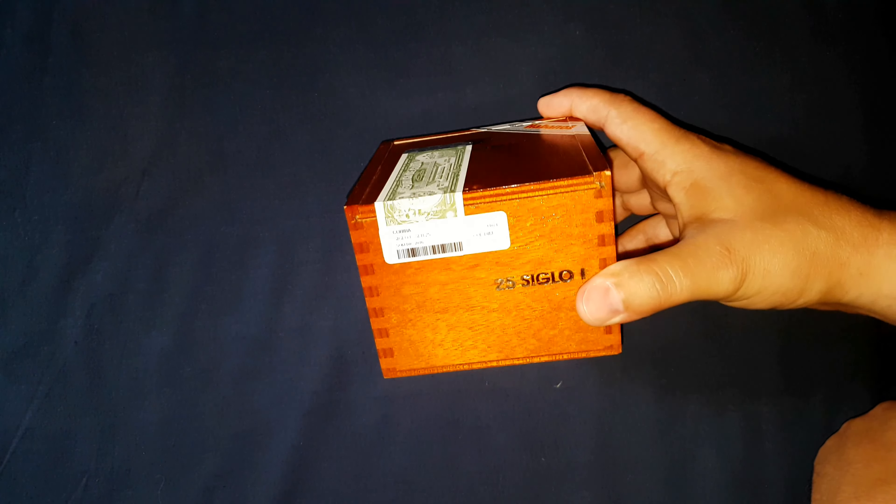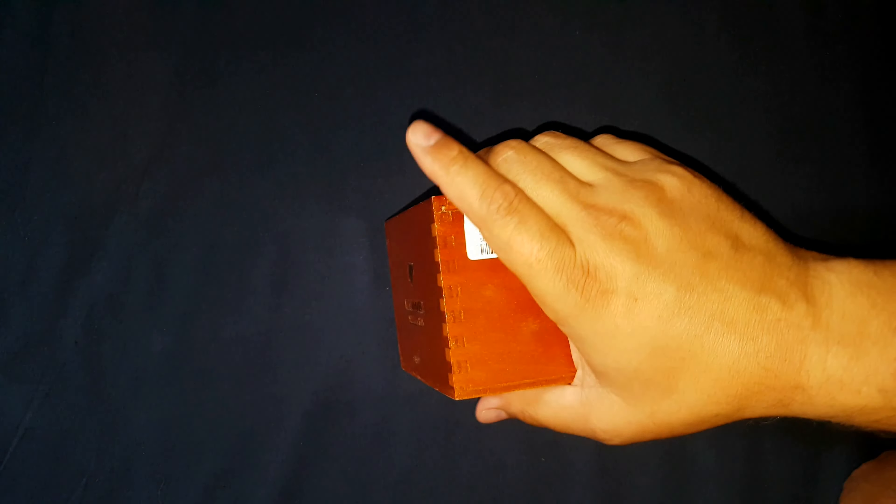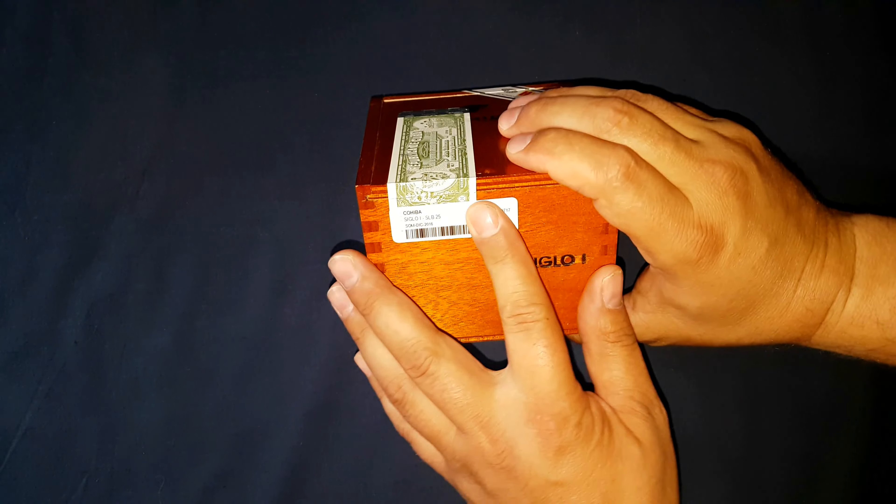This one here is a fully varnished slide lid box, aka SLB box, of 25 Siglo I. They do come in cardboard packages of five as well as packages of three with the aluminum tubes. This one has a vendor sticker over the top of the barcoded serial number.